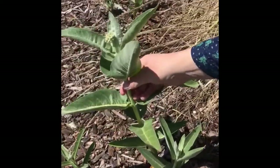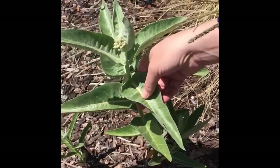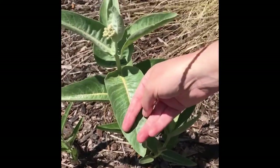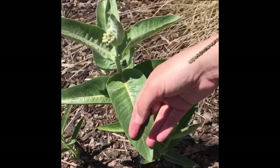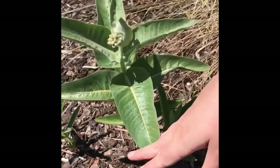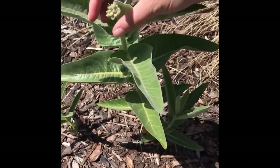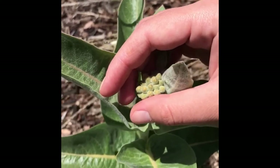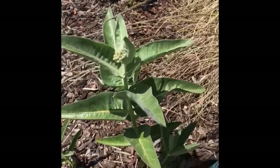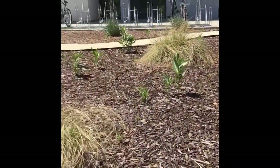Here we have California milkweed, Asclepias californica. This is a host species for the monarch butterfly — Susan and I just saw one on a plant. This one occurs from the center of the state down to San Diego and it's mostly coastal. It has very fine soft hairs on all of the foliage. You'll notice how prominent the mid-vein is — that's a characteristic of milkweeds — and there's this gentle cluster of flowers at the top, usually pink, white, purple, or cream colored. The growth pattern of shooting up with one stem is typical.